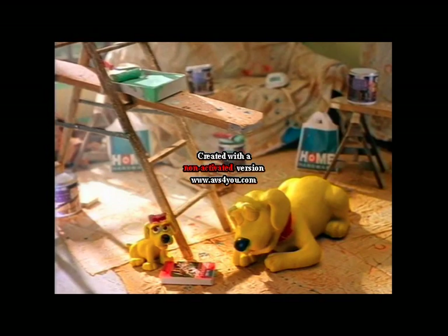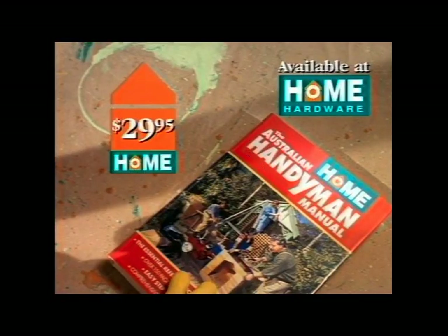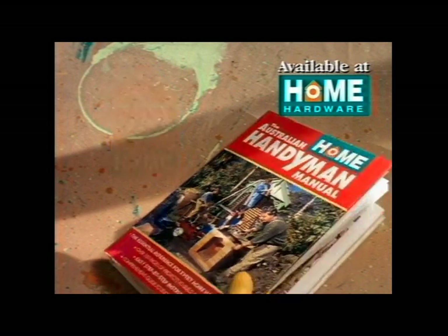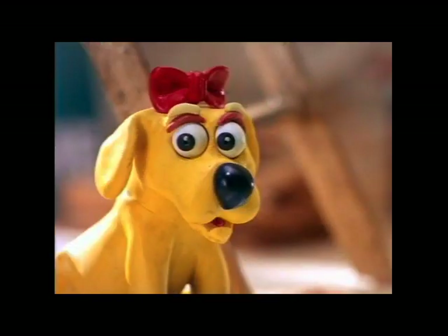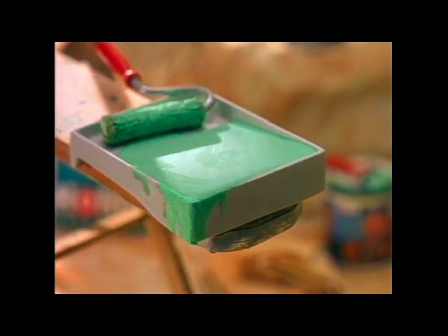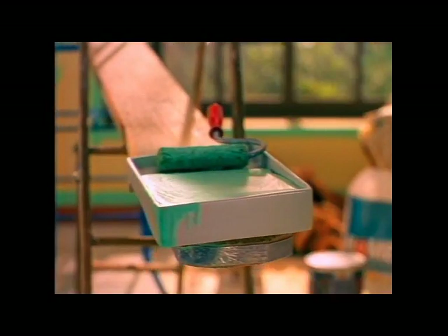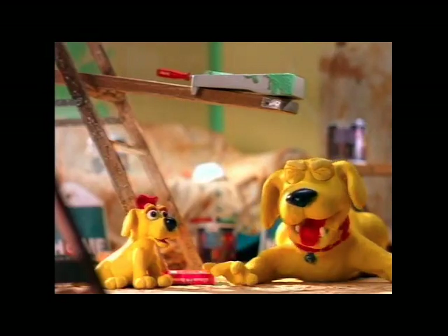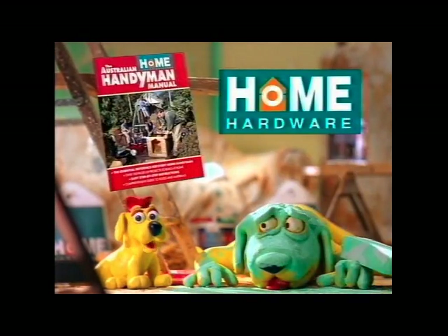This Christmas, I found the perfect gift at Home Hardware: the new Australian Home Handyman Manual. It's $29.95, yet it's got over 400 pages of projects, decorating advice, tools, materials, and a home safety section. So the Home Handyman Manual is thick enough to help fix the trickiest household problems. Does your dad need professional help?